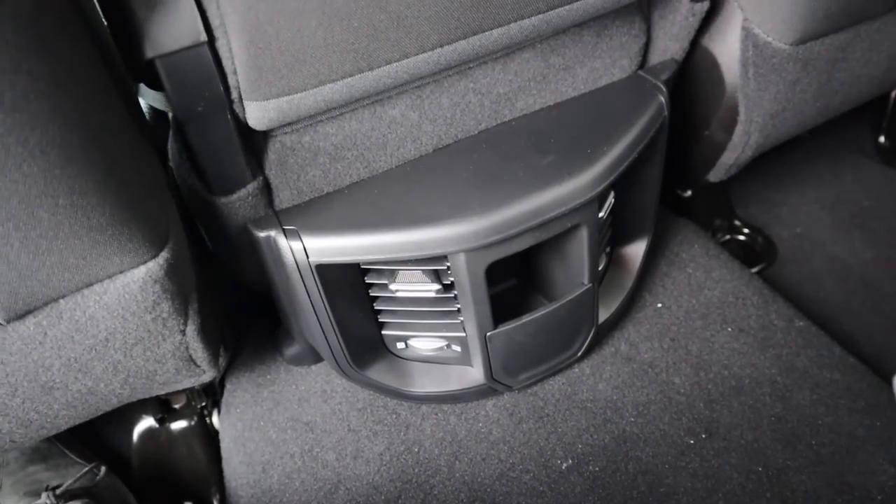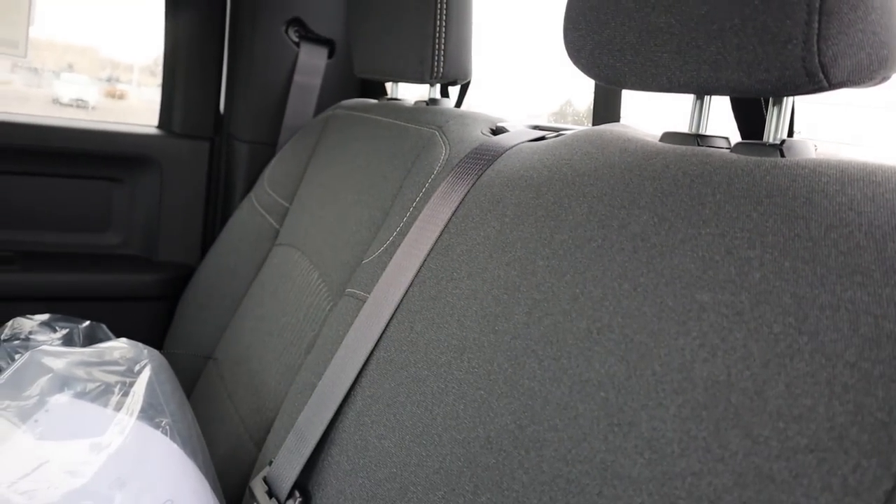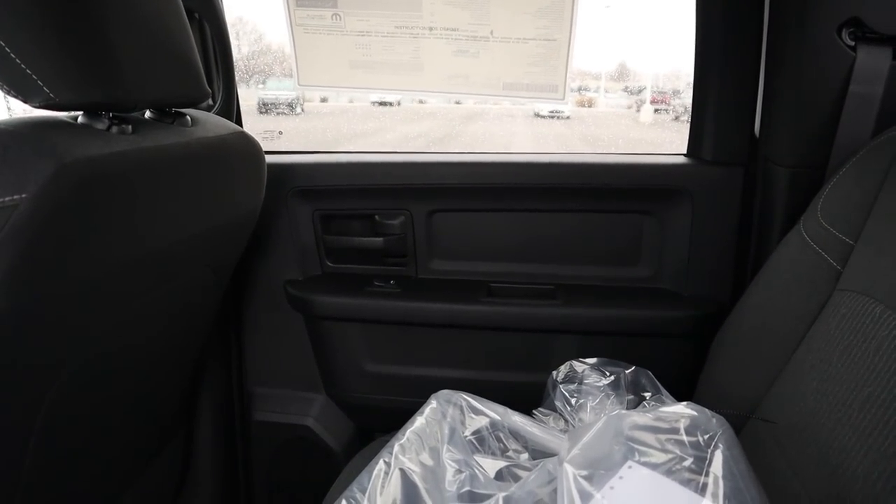Getting into the truck is actually pretty difficult without side steps — you really have to do a full lunge. For reference I'm 5'11" and headroom and legroom are both comfortable. You've got some vents down below and, in the back seat, there are no cup holders with this Tradesman configuration.